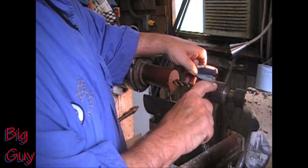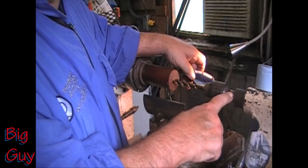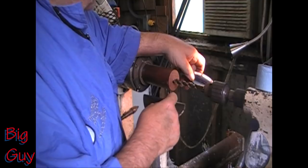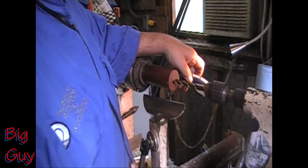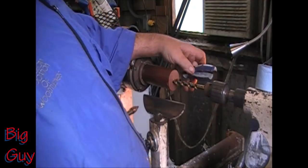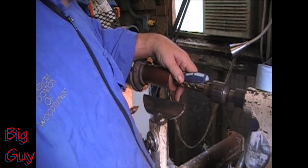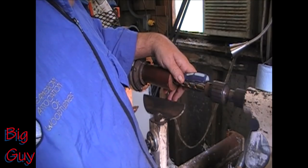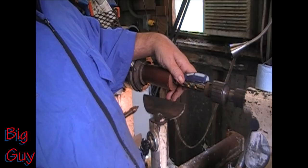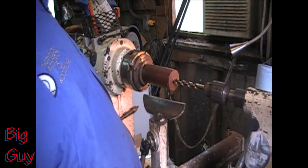Half-inch bit — put it in my chuck. This is a number three Morse taper in one way. We're drilling into the center of this piece. I would normally use a Forstner bit for this but I don't have one long enough, so I can make this work if I'm careful about the drilling. I need to go to within about five-eighths of an inch of that curl down there, so I'm eyeballing it.